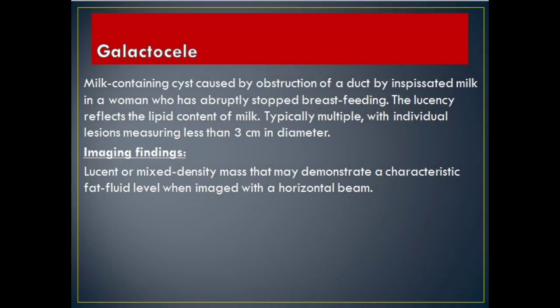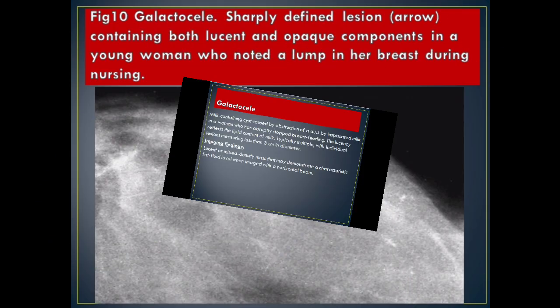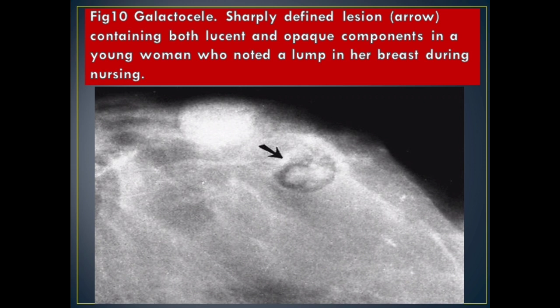Galactocele: milk-containing cysts caused by obstruction of a duct by inspissated milk in a woman who has abruptly stopped breastfeeding. The lucency reflects the lipid content of milk. Typically multiple, with individual lesions measuring less than 3 centimeters in diameter. Imaging Findings: lucent or mixed density mass that may demonstrate a characteristic fat-fluid level when imaged with a horizontal beam. Figure 10 Galactocele: sharply defined lesion (arrow) containing both lucent and opaque components in a young woman who noted a lump in her breast during nursing.